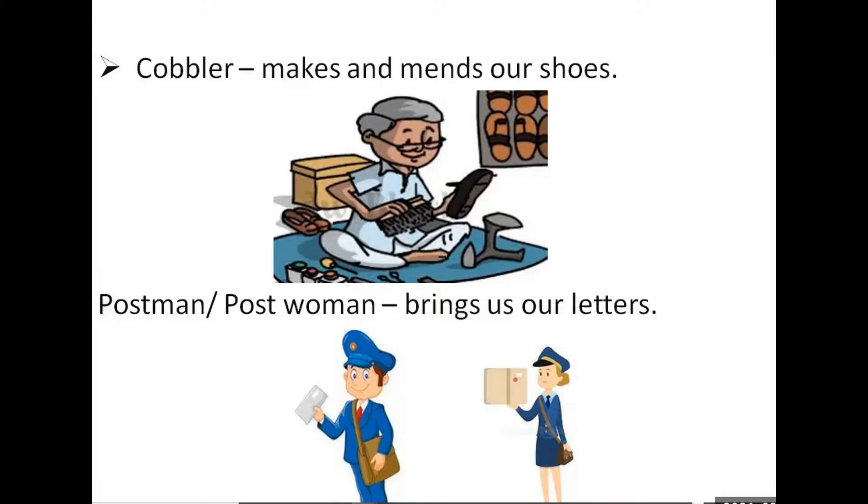Next is the postman or postwoman. So what does the postman or postwoman do? They bring us letters or parcels. Do you know where the postman works? They work in a post office.